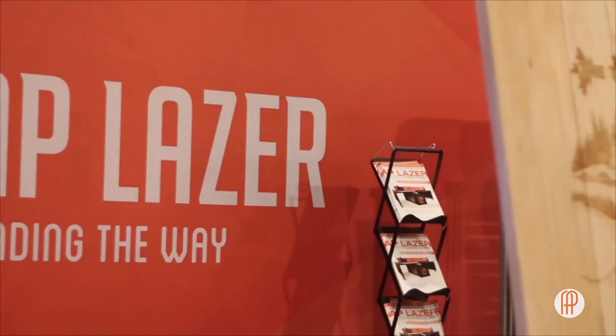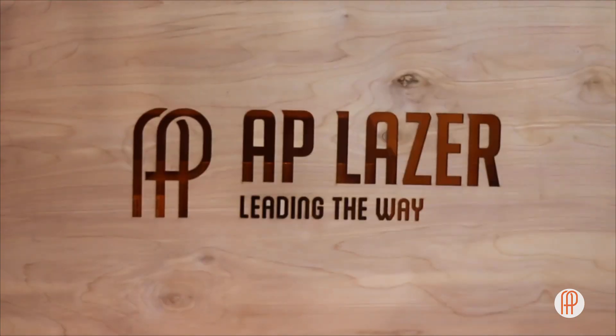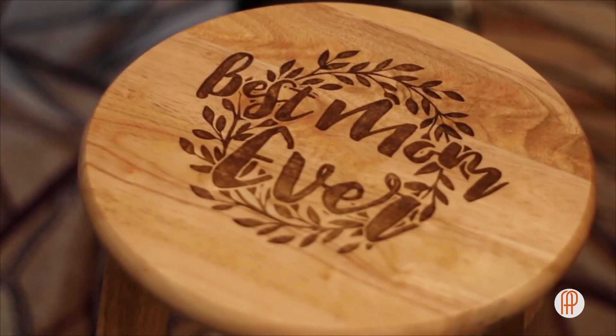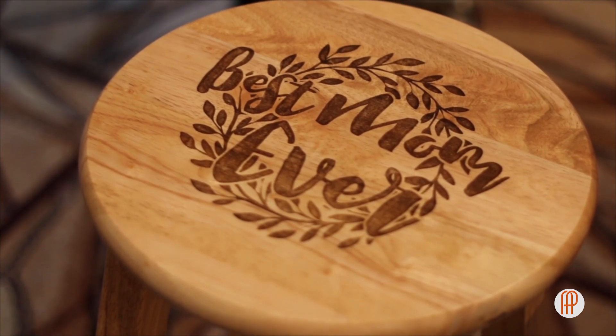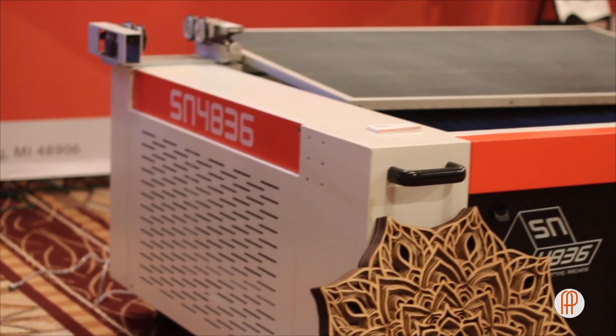We're in Las Vegas here at the Awards and Personalization Show, and we came here to show off our large machine. With our laser machine, not only can you do your small objects, but we can jump into the furniture industry, which is a 150-billion-dollar industry. There's really no other laser on the market that would be able to do a rocking chair, or the inside car seat of a car — you could engrave the back of the car seat. You can do those really large objects and think outside of the box.